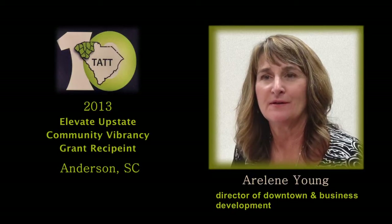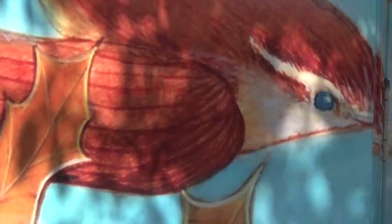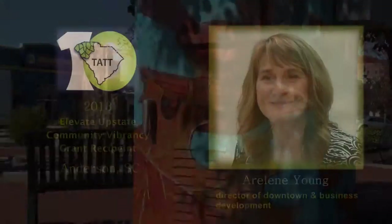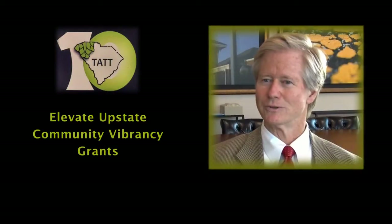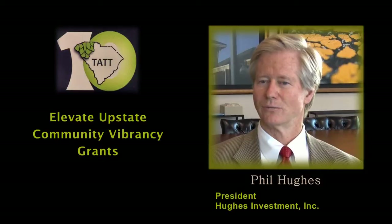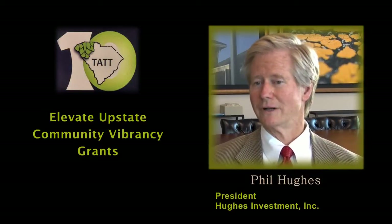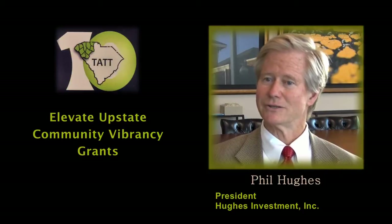We're always in a hurry to get where we're going, but if we've got something interesting to look at, maybe we'll pause for just a bit. We just felt like the community was ready. There were enough good ideas, so we committed some money to do it, and with the great help of 10 at the Top, applications came in.